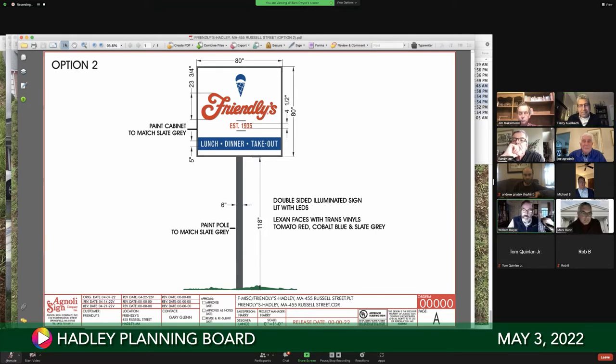The sign plan is displayed. The graphics have changed because Friendlies updated their branding — it now says 'lunch, dinner, takeout' instead of 'breakfast, lunch, dinner' due to COVID-related changes. Everything else is the same. The sign will be moved approximately five feet from its original location, remaining at 118 inches in height. It will be internally illuminated with LEDs.